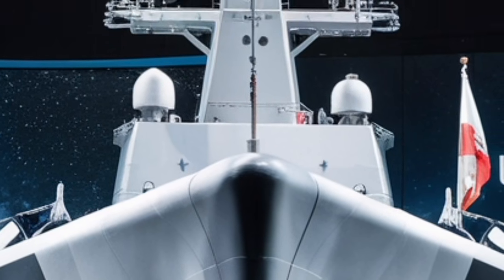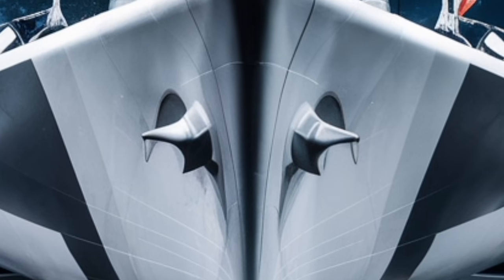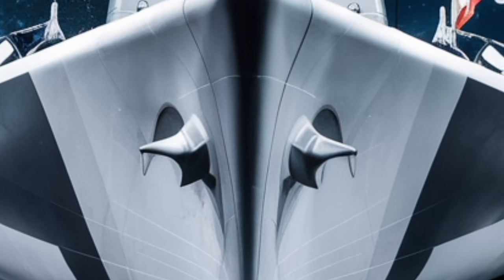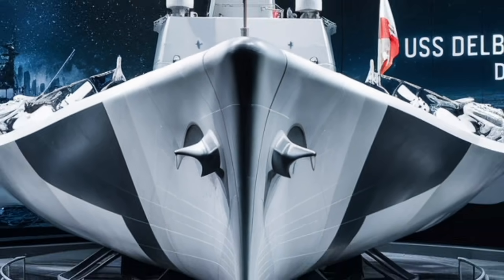Whether viewed through a technical lens or explained in simple terms, it embodies the future of naval warfare and highlights why destroyers remain a critical element of maritime security in an increasingly complex global environment.